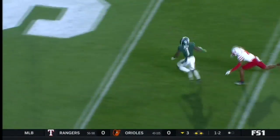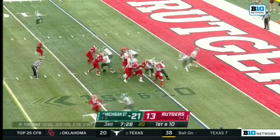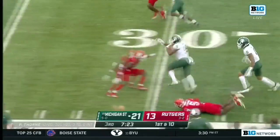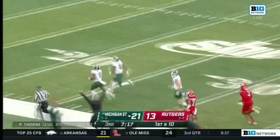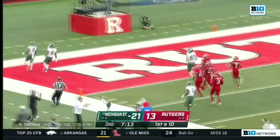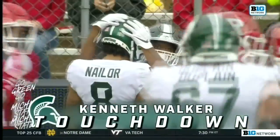But this will help get him some breathing room. Walker, Walker, across the 30, still on his feet, there he goes — Kenneth Walker. He's going to go all the way. One play, 94 yards for Kenneth Walker III.